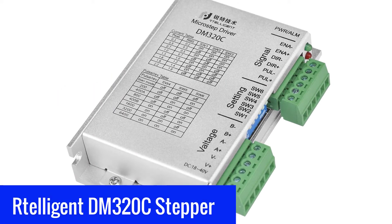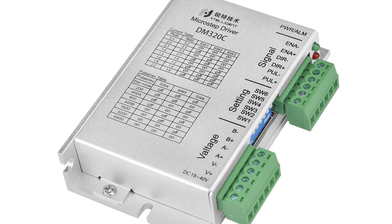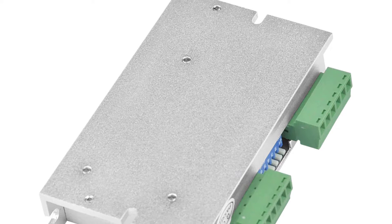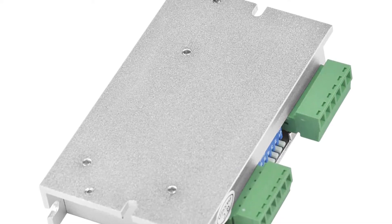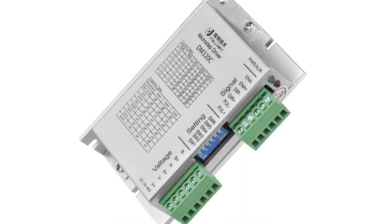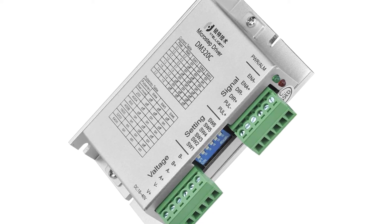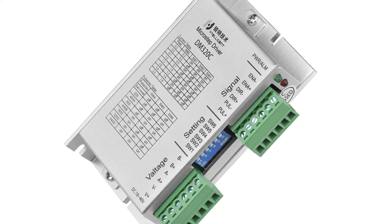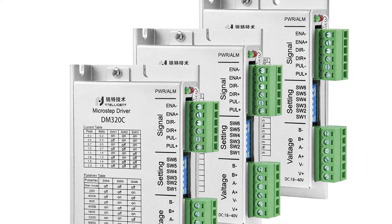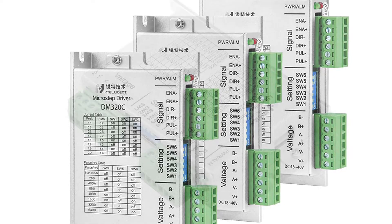Number 3: Ritelligent DM320C Stepper Motor Driver. The Ritelligent DM320C features a NEMA17 stepper motor driver and is compatible with 5-volt power input. The motor driver is able to deliver a maximum current up to 2.2A to a motor. It is also compatible with the TV6600 Motor Driver and is used for various applications, including home automation, robotics, machine tools, and CNC machineries. The motor driver is capable of driving any NEMA17 stepper motor at rates up to 2.2A.